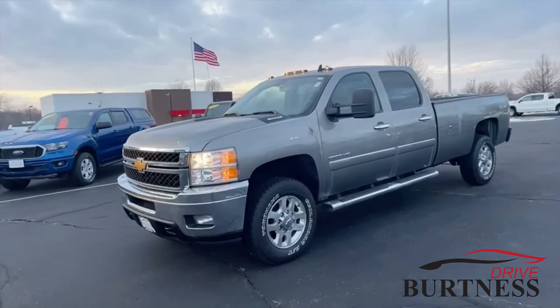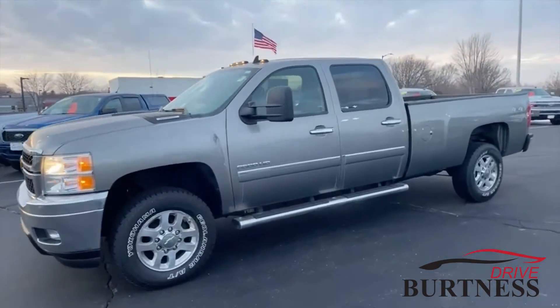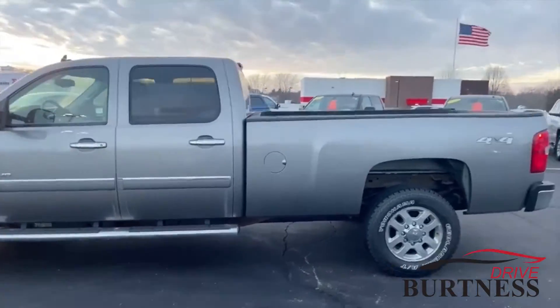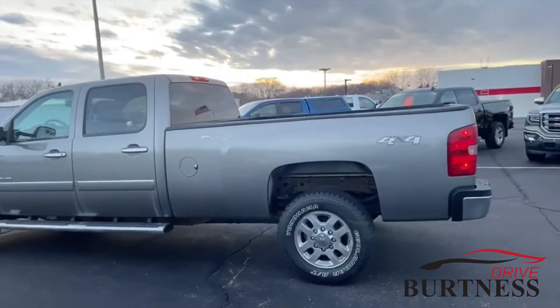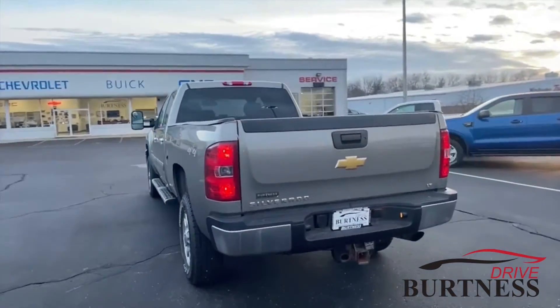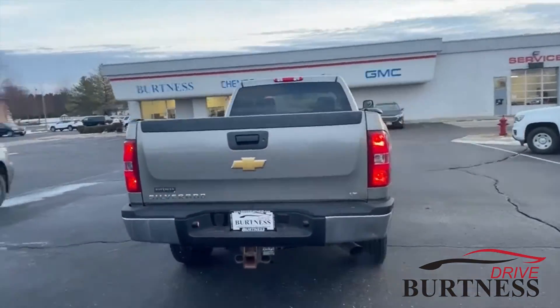Danielle Abs here from Burtner Chevrolet, Buick GMC in Whitewater, giving you a quick little video tour on this workhorse of a truck. You got a one-ton single rear axle with an eight-foot bed, four-wheel drive, ready to go. This thing is a beast.